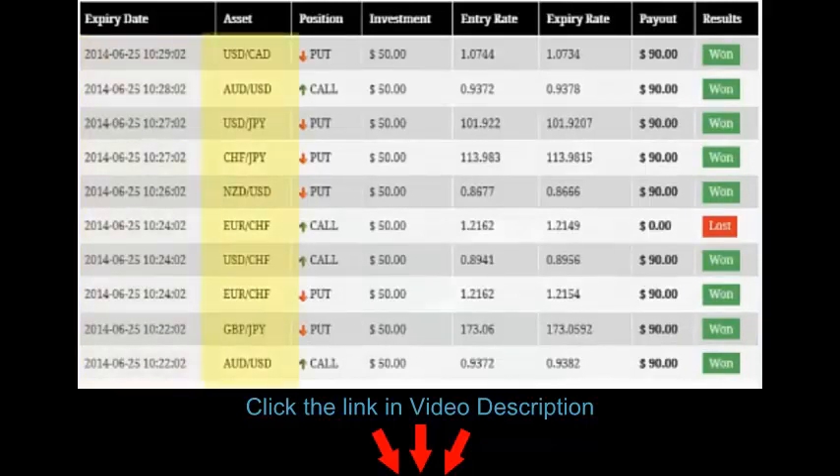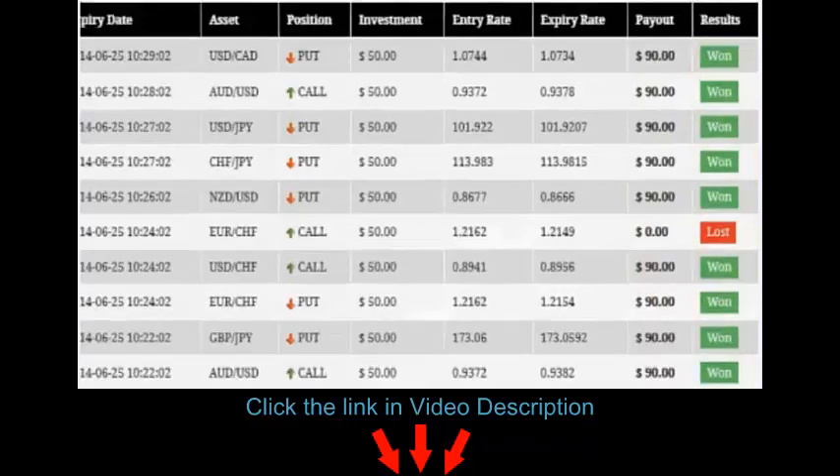The assets column are the currency pairs we traded. Position shows which way we thought the option was going to go. In this case, it was $50 each. There's the entry rate and the price at the close. Here's how much our winning trades paid out. We made $40 on each of the winners. We had 9 winners and 1 loser for the session. So in just about 7 minutes of trading, we made a profit of $310.